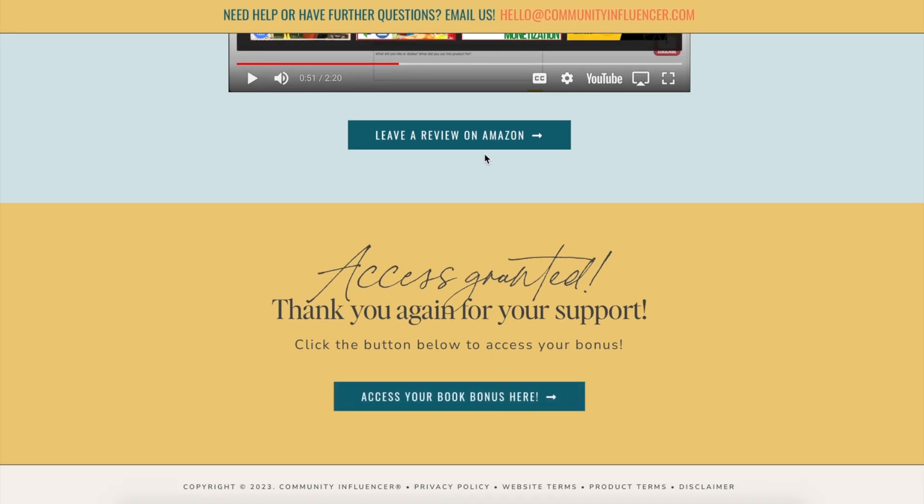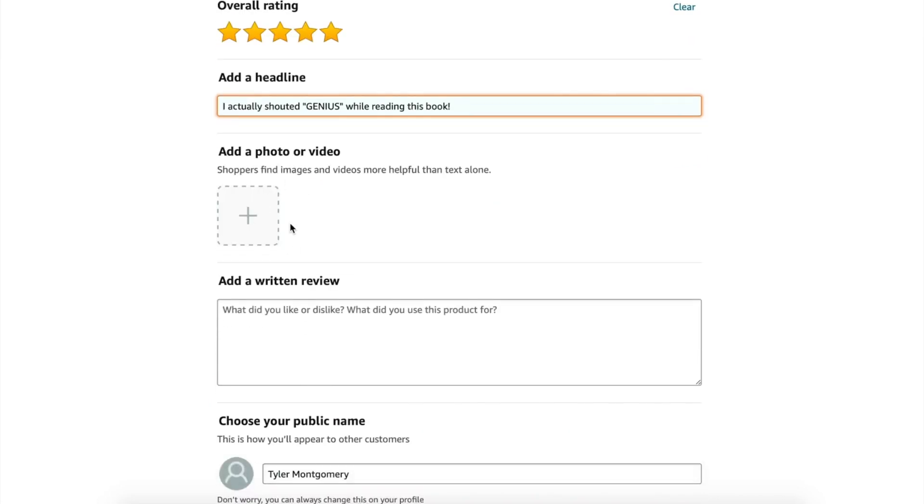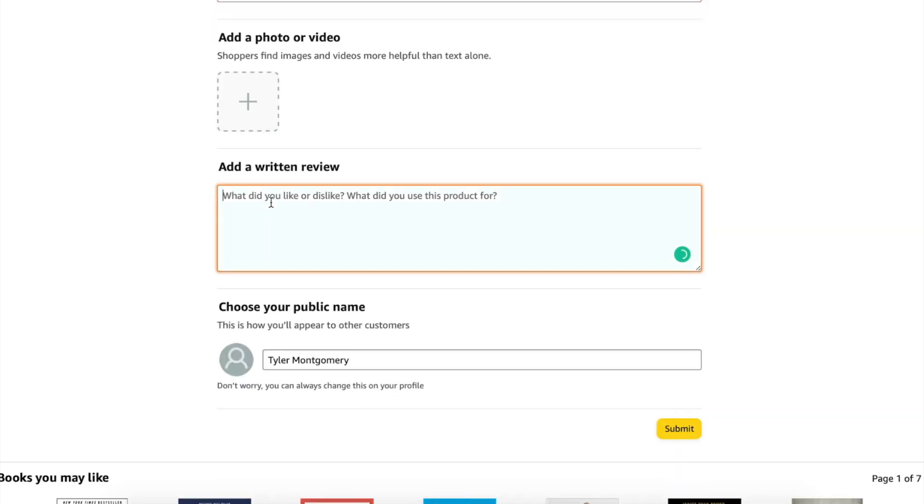Now here's how you're going to leave the review on Amazon. You go to our page — it'll link you straight to the review — and you'll just click the rating. You'll put your headline here. I'm just going to put "I actually shouted genius while reading this book." And you can submit a photo or video — I will not do that right now, I don't have any, but feel free to do that. You can add a written review, and this is where you'll take what we spoke about.